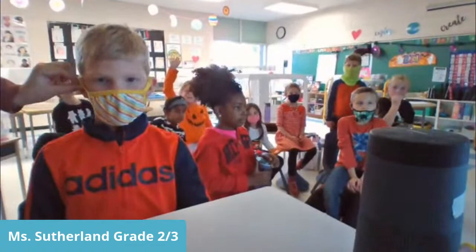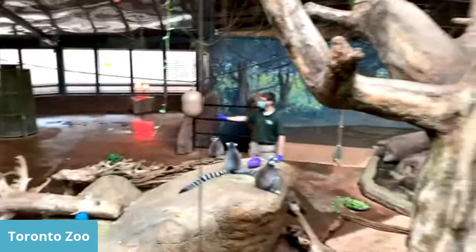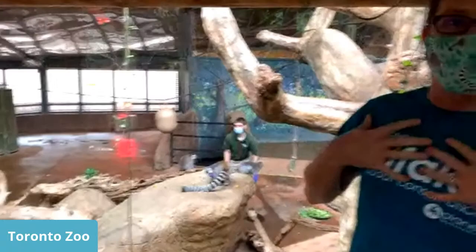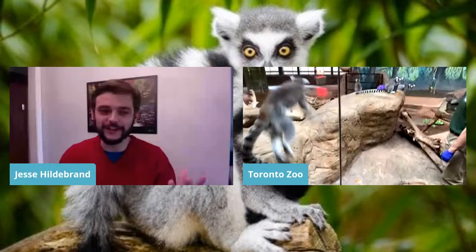Question: Have you ever seen a real stink fight in the wild, not at the Toronto Zoo? Travis answered: I work with different species in the wild, and I haven't seen a full stink fight, but I have seen males rub their chest on different trees, and competing males will also rub their chest on the same tree to put their scent on it. It's a subtle form of fighting — they just leave the stink on the tree for the other one to find later.